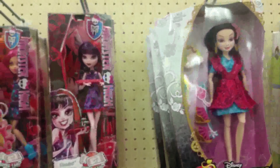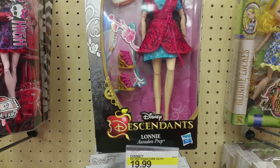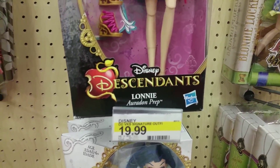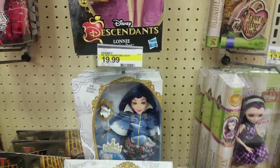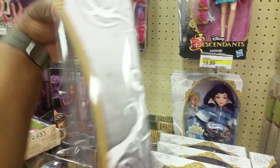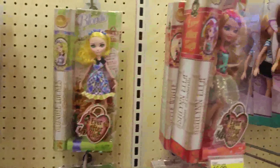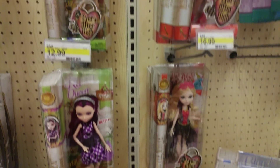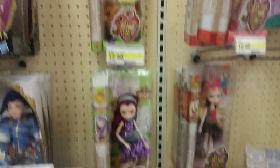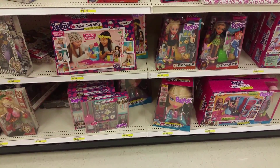One thing I found hilarious: Hasbro just got the rights to make Disney toys and they made this line called Descendants, which are the kids of Disney characters. This is the daughter of Maleficent. They put real humans on the back, but they put them right beside the Ever After dolls which are basically the same thing — so that's some direct competition. It's like putting McDonald's right next to Burger King. Bratz are back!